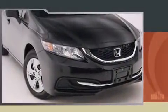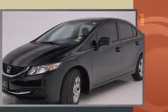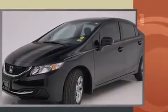Introducing the 2014 Honda Civic. This four-door, five-passenger sedan still has less than 10,000 miles. Smooth gear shifts are achieved thanks to the efficient four-cylinder engine, providing a spirited yet composed ride and drive.